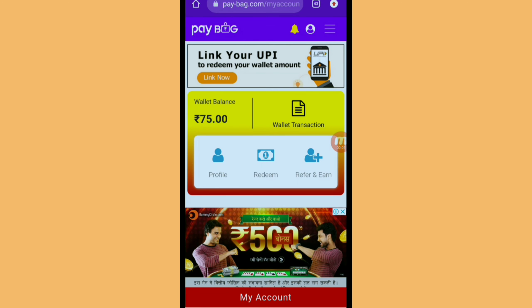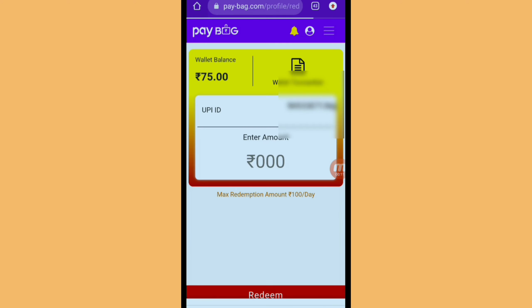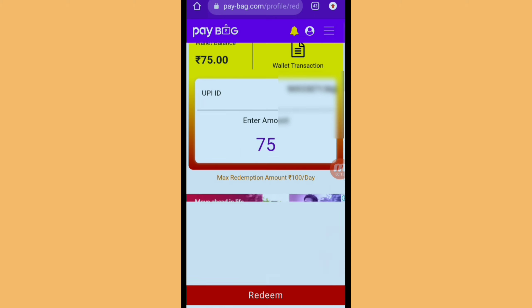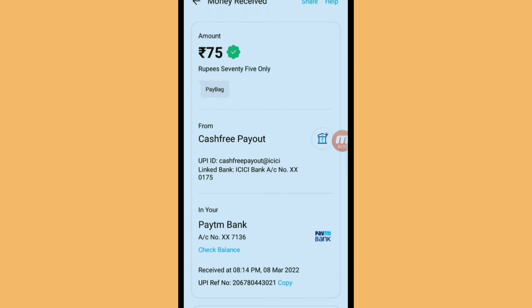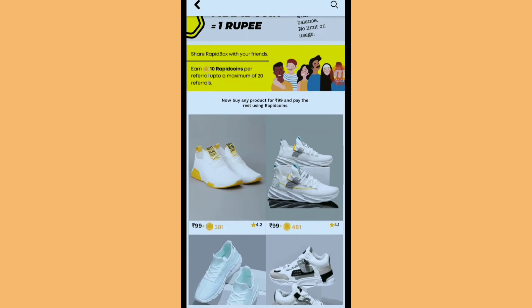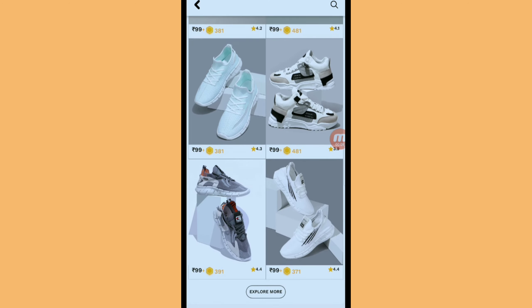Now I will tell you about a website where if you sign up with Gmail, you will get 25 rupees. My wallet is 70 and I will get this as instant withdrawal. You will get a link in the description — click on the website, a page will open, and you will get a cashback. Sign up from Gmail using the link in the description.